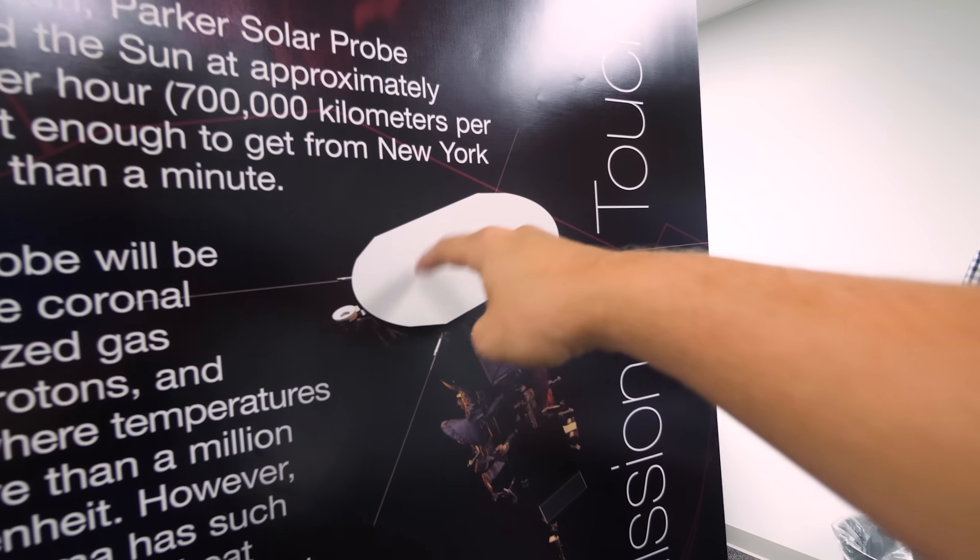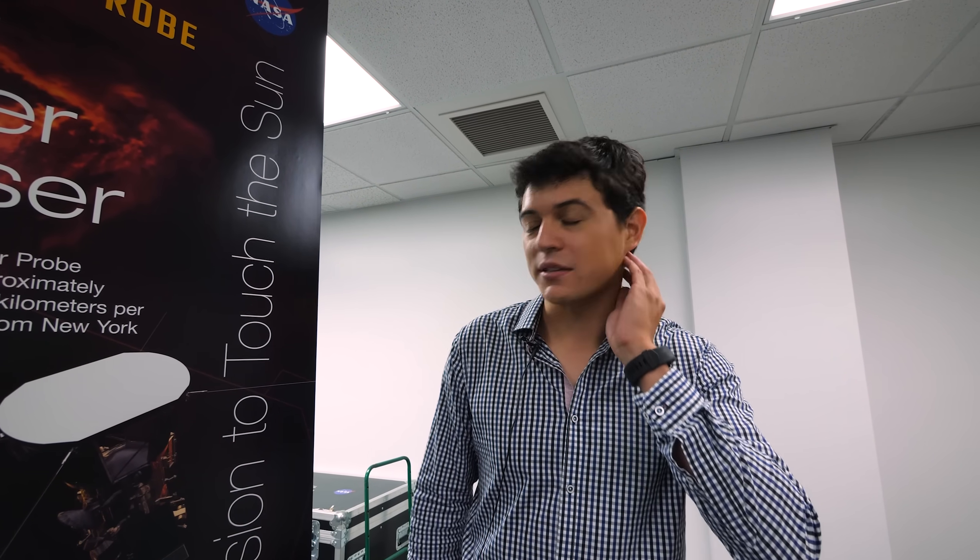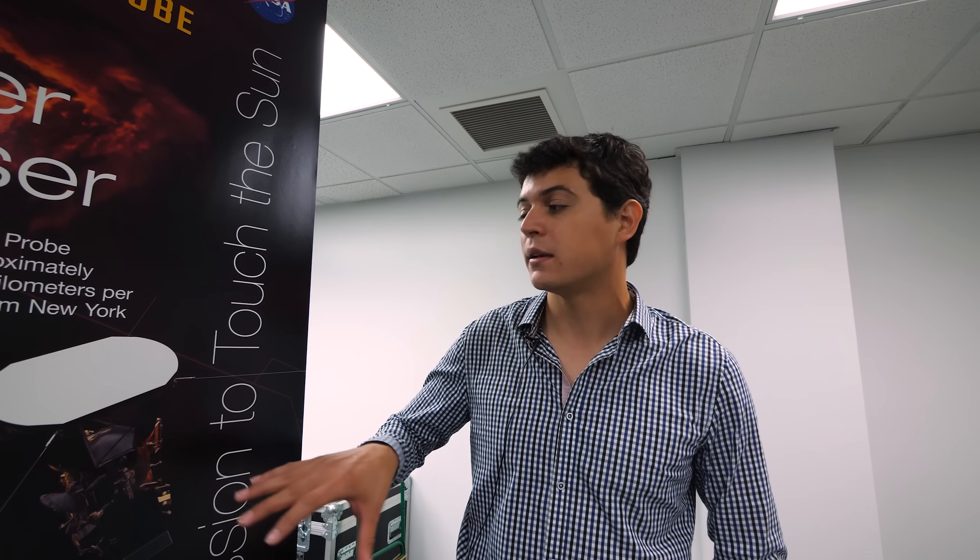Do you call it the sun shield or the heat shield? It's called the thermal protection system — the TPS. And it's really what's letting us fly this mission. It's the reason why we haven't flown it in 60 years, because we hadn't come up with the right materials to do it.